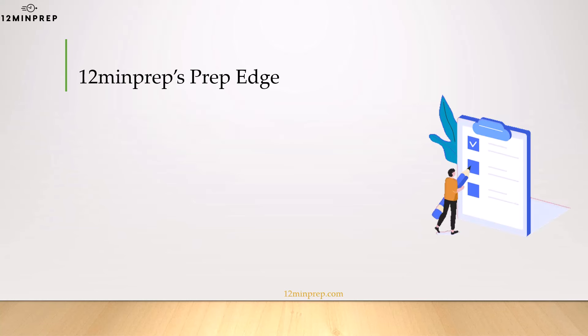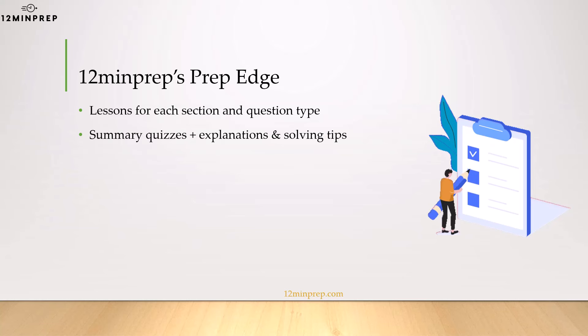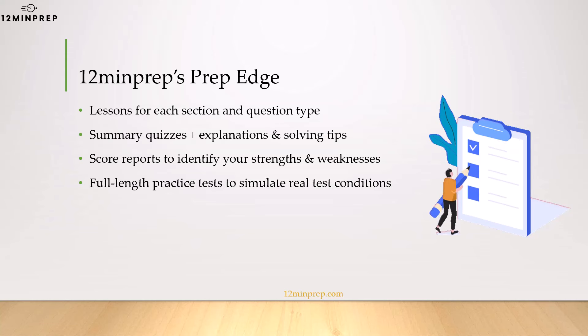As for the course structure that we provide, you will get a 360 preparation experience, meaning lessons and lectures for each section and question type, which serve as the foundational learning stage. The lectures are accompanied by practice drills with explanations to remove rust and to grab some methods and tips for working quickly. Using the score reports, you'll be able to assess your strengths and weaknesses, and free up time for further training if needed. Then you'll take full-length practice tests, which are recommended to be taken twice each to internalize the material.